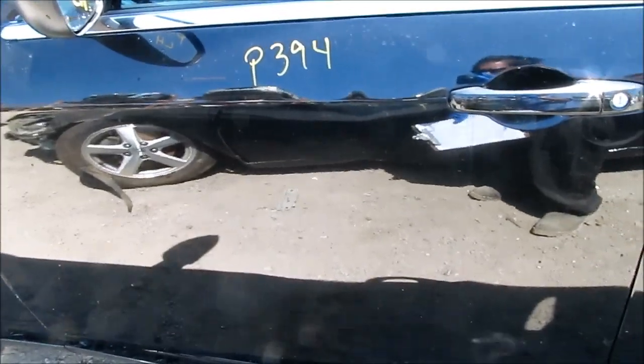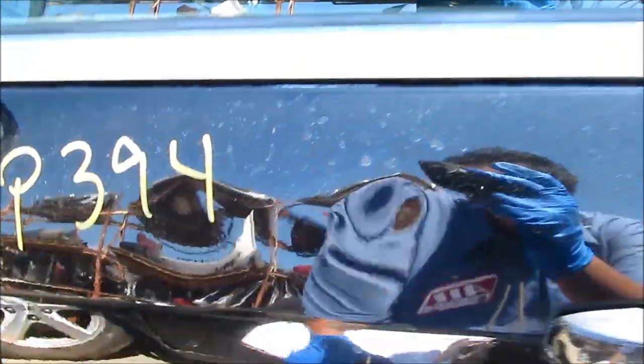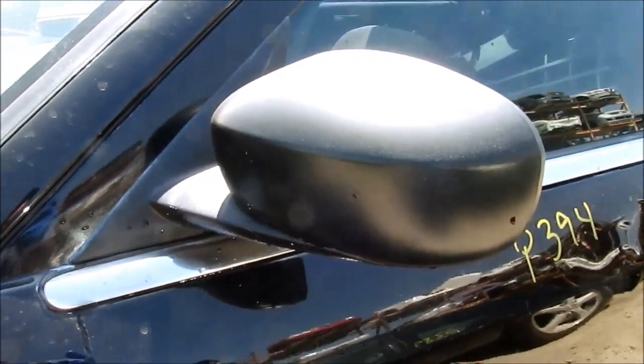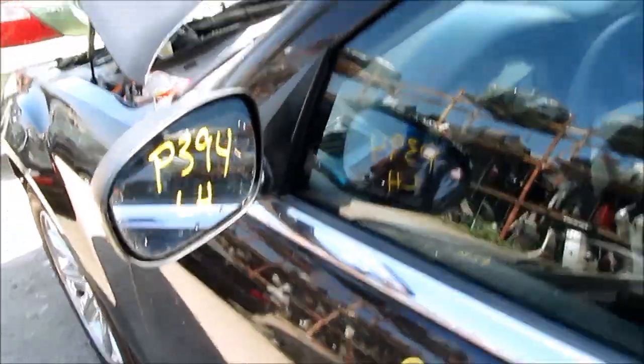Left front door — this front door has two dings. Left door mirror, no scratches or any cracks. Let's take you guys inside to see what else we have.